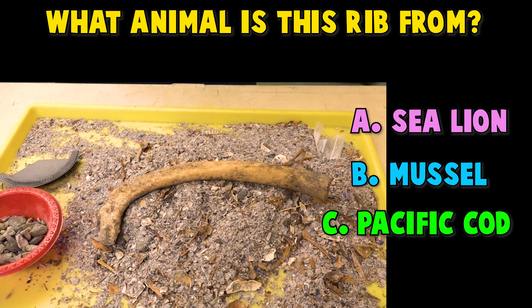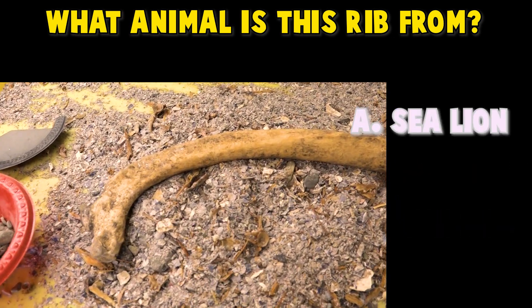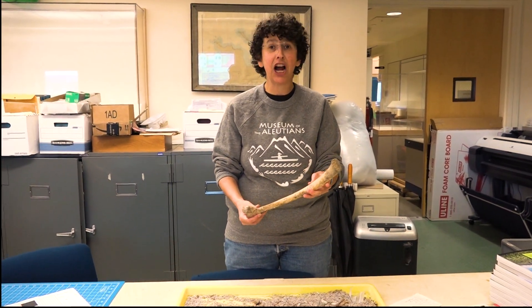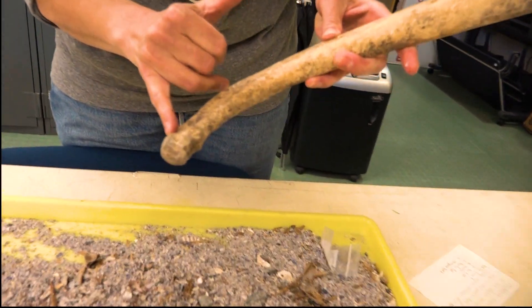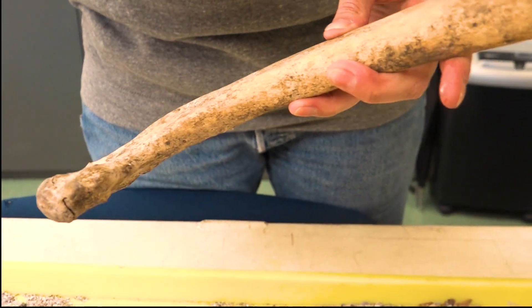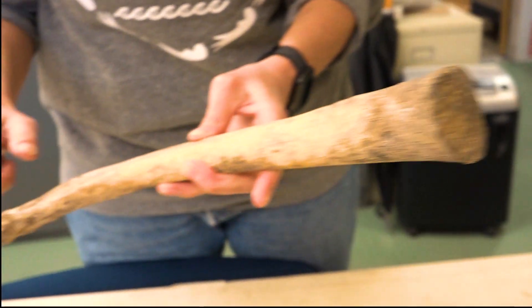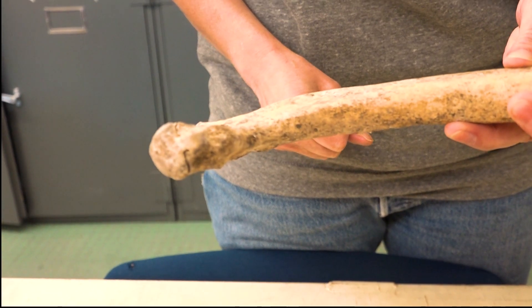Nope, it's not Harlequin Duck. It's not Pacific Cod. It's not Mussel. If you guessed sea lion, you are correct. We can tell that this rib is from a very young sea lion, because we have this part which is still cracked because it did not fuse, and this little part is missing a bone at the end. When we grow old, these ends fuse and become rigid. When we're young, they're left open so we can grow long.